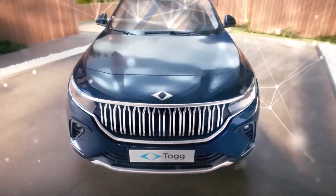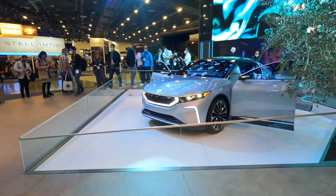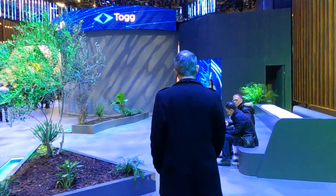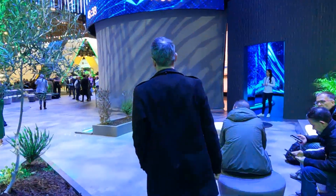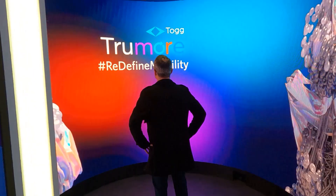The new Turkish electric vehicle maker Tog was no exception last year — look at that beauty — but when I walked up to their booth this year, I wasn't sure if I got the wrong address or Tog was a victim of an overnight heist. Where was the car?